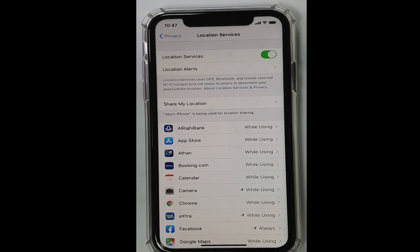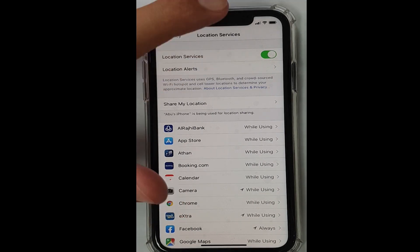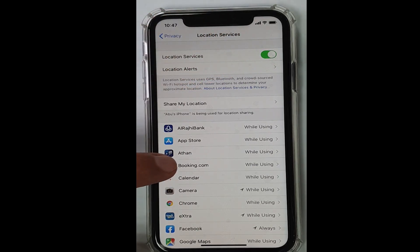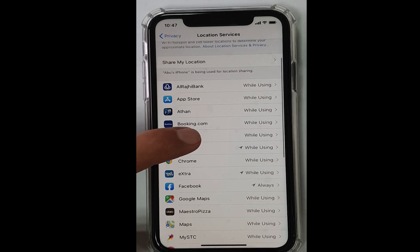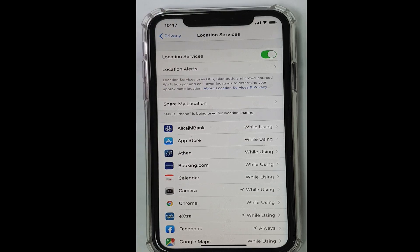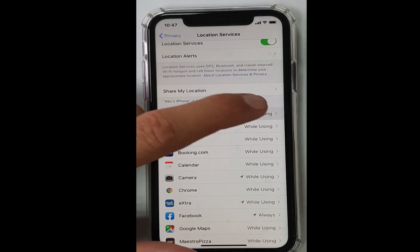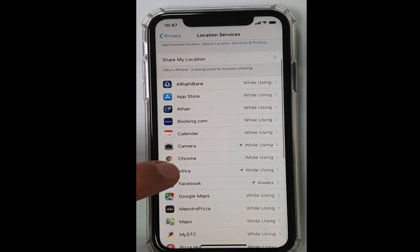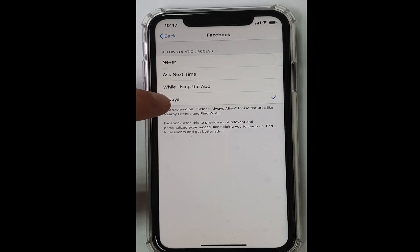The suggested tip is to keep Location Services off, but since most applications nowadays need to access your location, you can't keep this off. The better way is to set the location services for each application to 'While Using' — don't keep it on 'Always'.